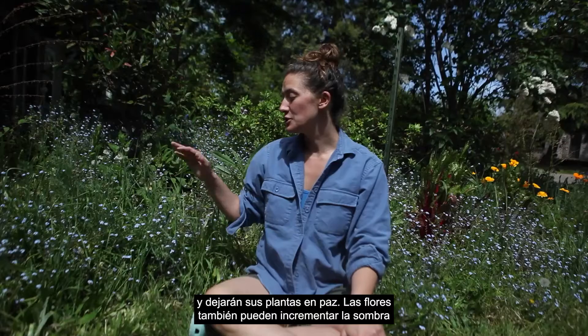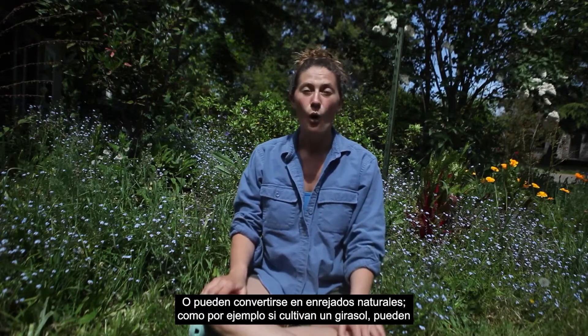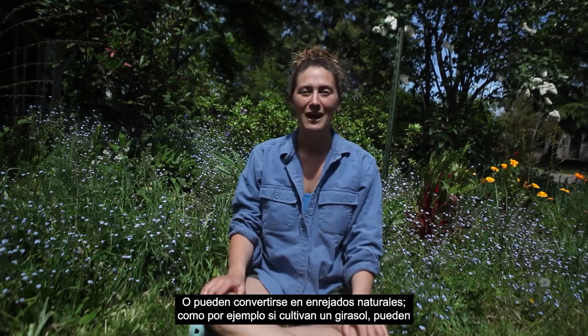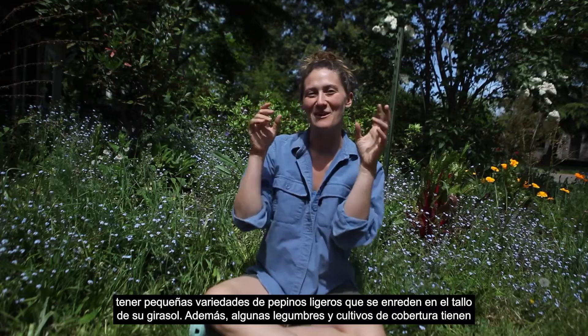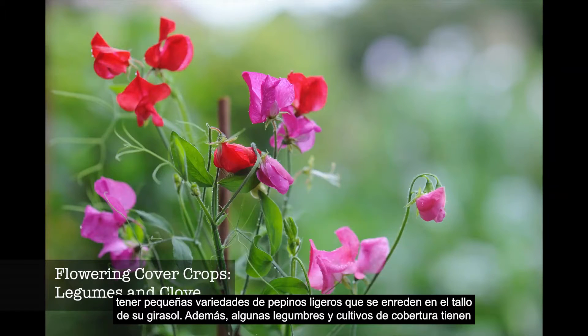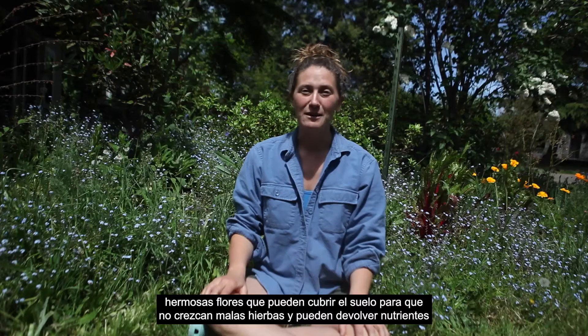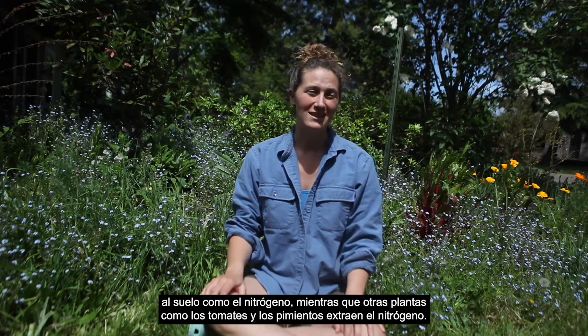Flowers can also help increase shade for the other plants that don't really like the hot summer days. Or they can become natural trellises, like if you grow a sunflower and have small varieties of cucumbers crawl up your sunflower. In addition, some legumes and cover crops have beautiful flowers that can cover the ground so no weeds grow in, and they can put nutrients back into your soil like nitrogen, where other plants like tomatoes and peppers might take the nitrogen out.